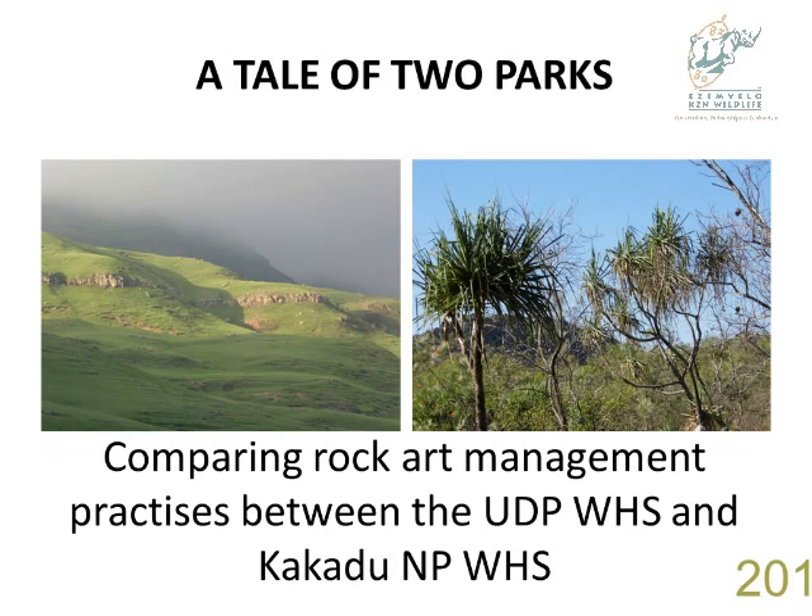I just want to give a glimpse of specifically the rock art management in the DuPox. For those of us involved in rock art management and other forms of management, to quote from the book where I got the title — A Tale of Two Cities — it was the best of times, it was the worst of times. We had everything, yet we had nothing.